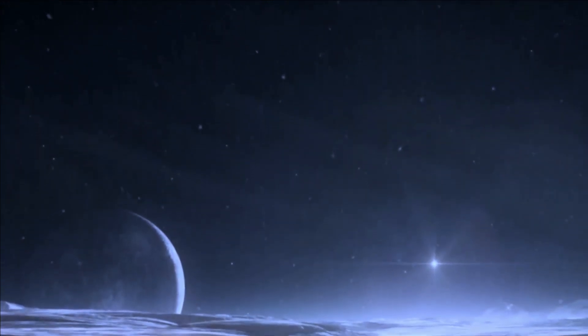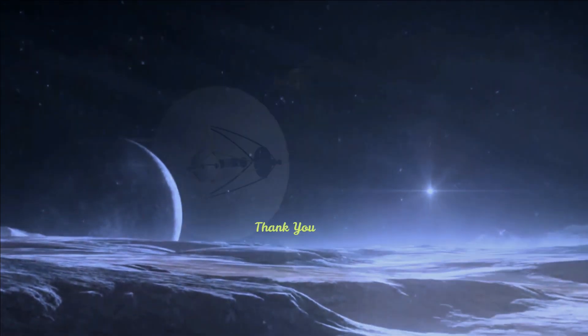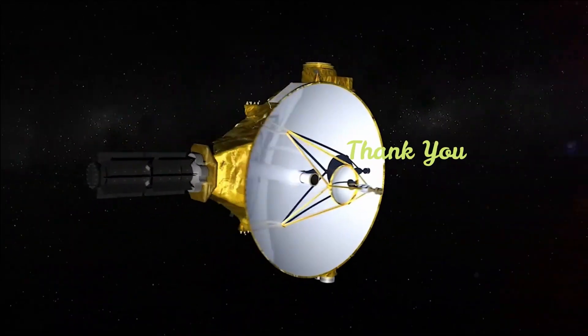Pluto and its moons are a wonderful example of the diversity and beauty of our solar system. They are also very interesting to study because they can tell us more about Pluto's history and evolution. Thank you.